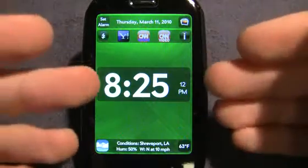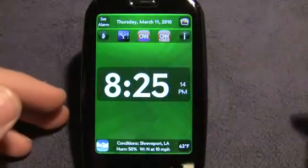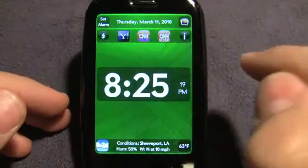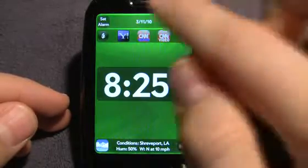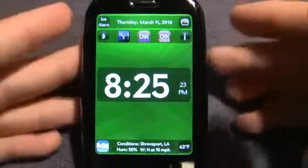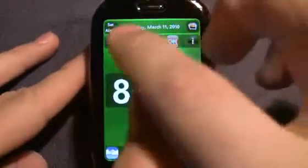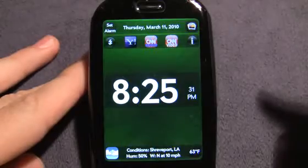You can see here that the time is prominently displayed. You can, of course, if you prefer military time you can switch to that. You can also customize the date up here. But it also has very nice touches — for example, at night if you sit it on the Touchstone, as I have here for our demonstration, you can do that and it dims it.